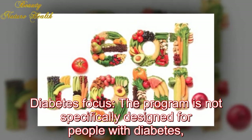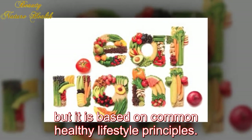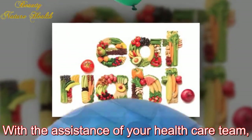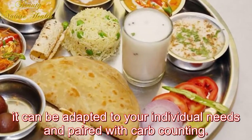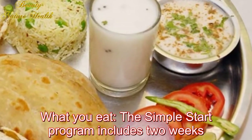Diabetes focus: The program is not specifically designed for people with diabetes, but it is based on common healthy lifestyle principles. With the assistance of your healthcare team, it can be adapted to your individual needs and paired with carb counting.